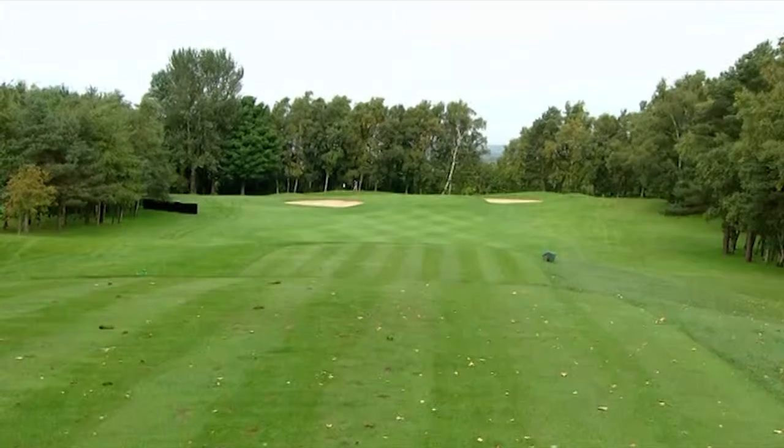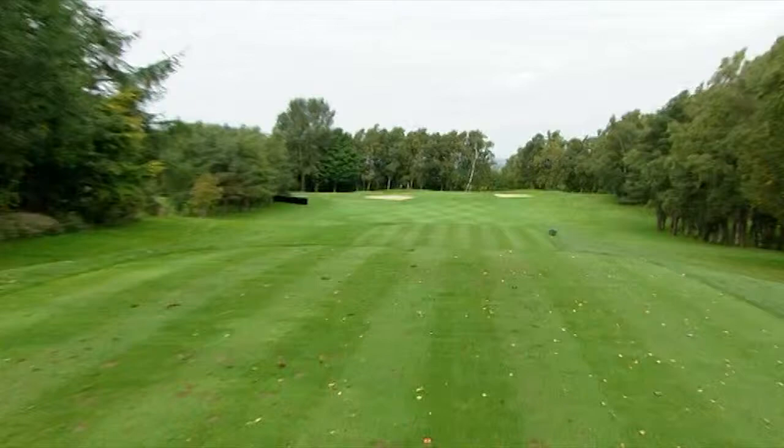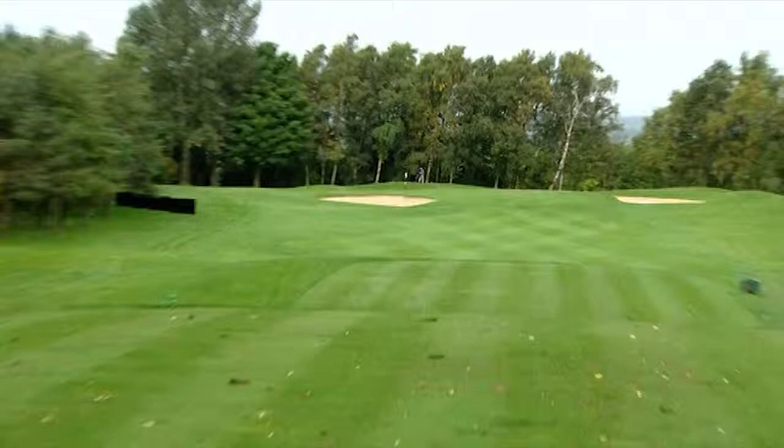This is the 15th, a par 3, 200 yards long — it is bang on the button. The pin today is tucked on that left hand side. No more than a couple of feet past that pin is this slope, and it just gets so severe. It goes down into this bunker and you're left with such a fiddly, handsy, little delicate shot that you're going to have to play to get it close. This green slopes from right to left from start to finish and it is a lovely hole. You've got to aim at dead centre and take your medicine.